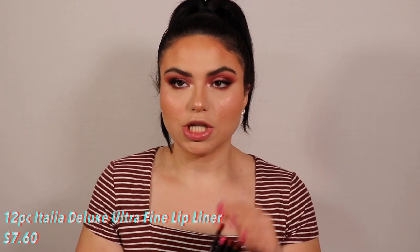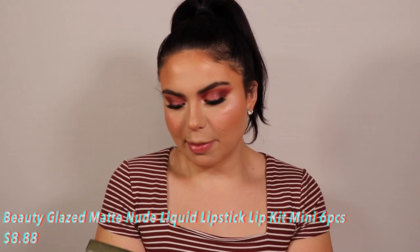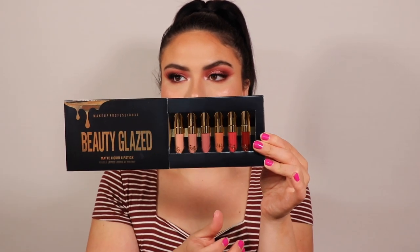This blush is so pretty — I forgot how pretty it is. It's literally the only thing I'm not getting rid of today. For lips, I got a whole set of lip liners from the brand Italia — I know their liquid eyeliner, which is actually so good. Twelve lip liners, super cheap, and a pretty good variety of colors. I have high hopes. Also, another knockoff moment: I have the Makeup Professional Beauty Glaze Matte Liquid Lipstick, and when you pull it out — it gives you total Kylie Cosmetics lipstick vibes.